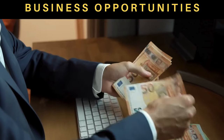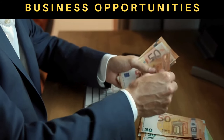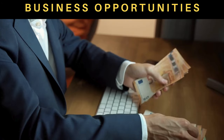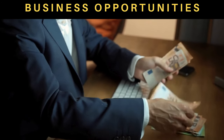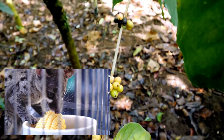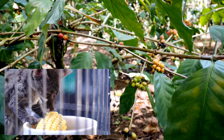Business opportunities. For those of you thinking about the business side, there's a golden opportunity here. Kopi Luwak's popularity has created a niche market, and entrepreneurs are exploring sustainable ways to produce this coffee. Ethical and responsible farming practices are being promoted to ensure the welfare of civet cats and the environment. If you're passionate about coffee and conservation, this could be a unique business venture.